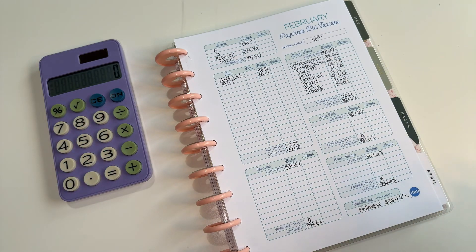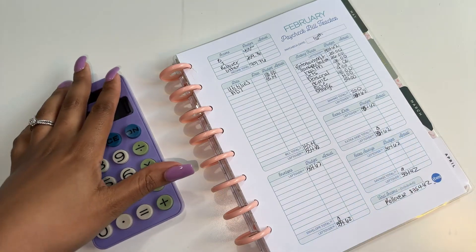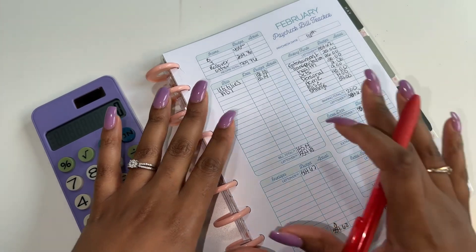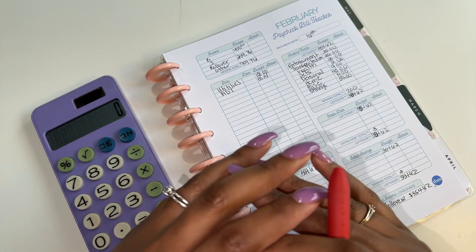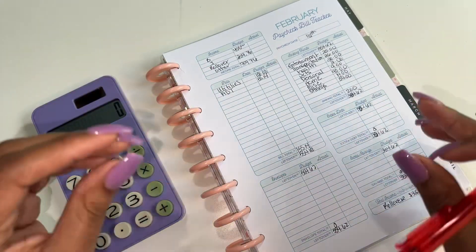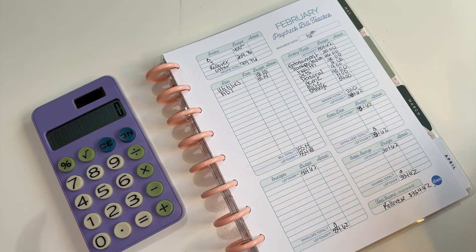I have my little cheat sheet over here because I had to write some things down to make sure I had the numbers correct. If you are new to my channel, this is my household budget. Me and my husband put money into this household account and this is what pays for all of our household bills, groceries, gas, all of that kind of stuff. And then everything else is left to our private accounts.